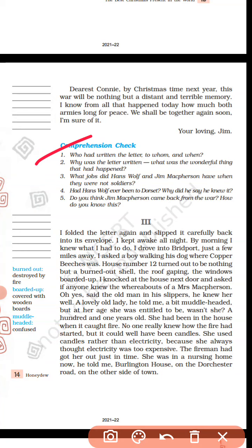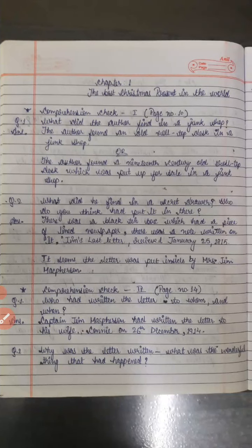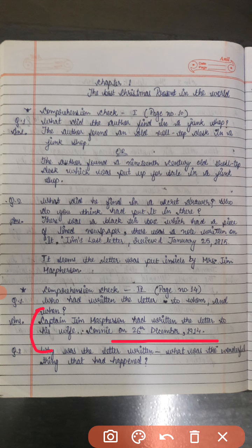First question: Who had written the letter, to whom, and when? Captain Jim McPherson had written the letter to his wife Connie on 26 December 1914. Captain Jim McPherson ne yeh letter likha tha apni wife Connie ko, aur likha tha 26 December 1914 ko.